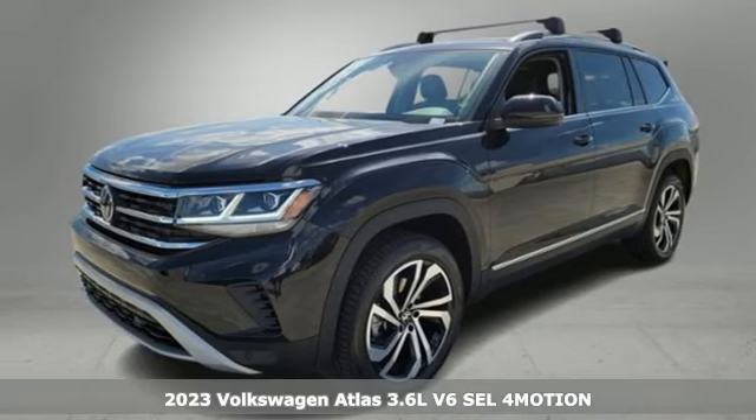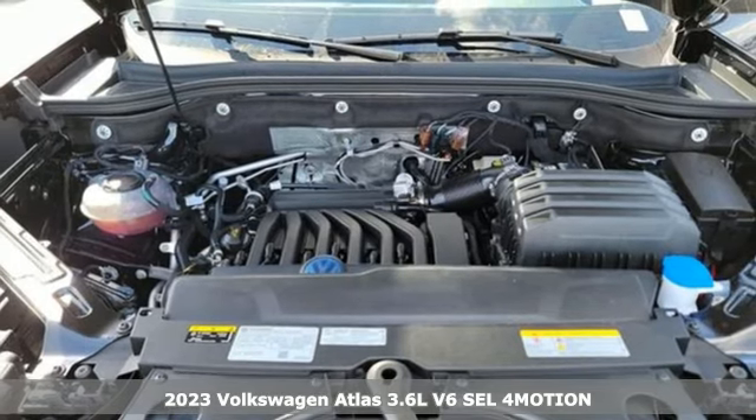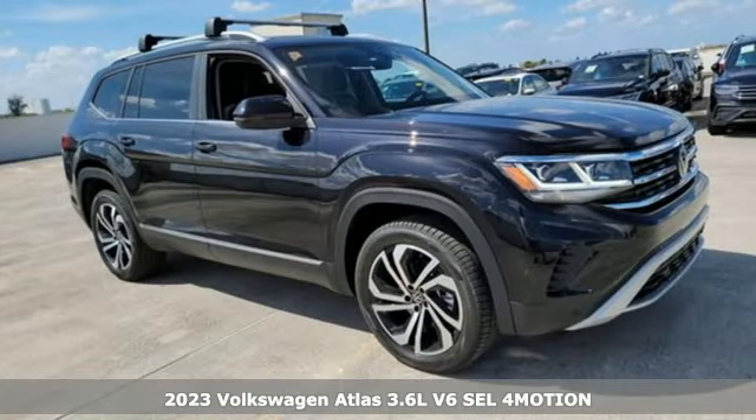It's a new 2023 Volkswagen Atlas. Enjoy every drive in a Volkswagen, and it comes with all the amenities you need.